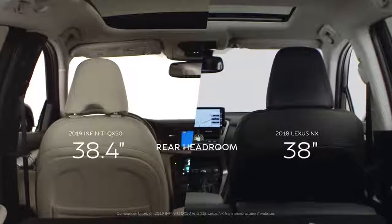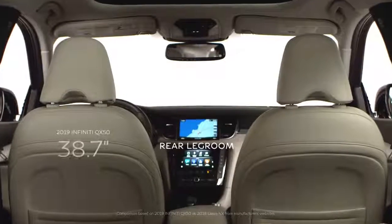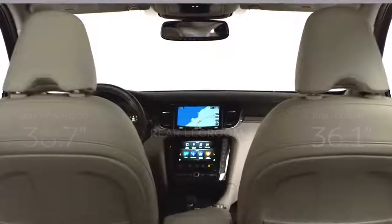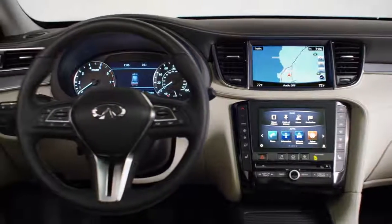Things don't get much better for passengers in the back seat of the NX. The QX50 has more rear head and leg room than the Lexus, as well as tri-zone climate control. While both vehicles offer premium materials and heated front seats, only the QX50 has a driver-focused and passenger-minded design.